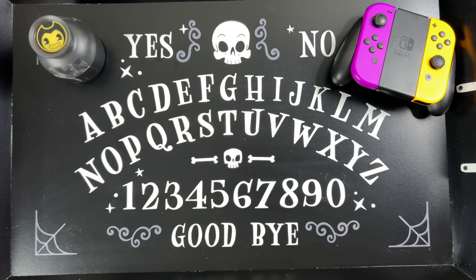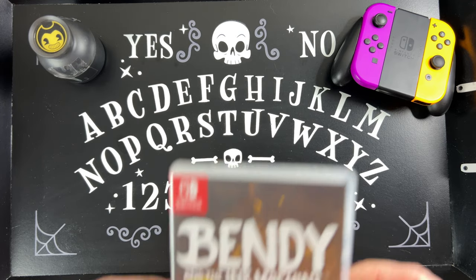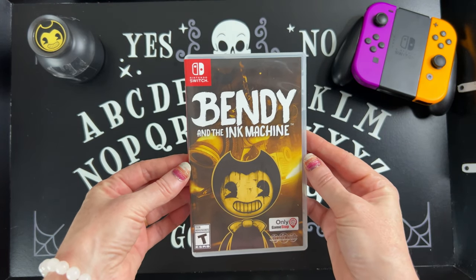So what are we doing today? Let's talk about Bendy and the Ink Machine.